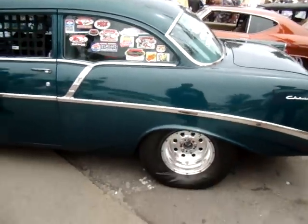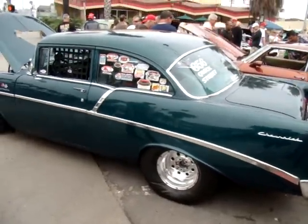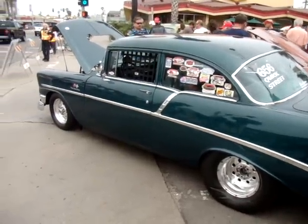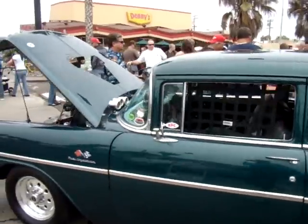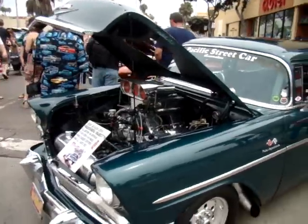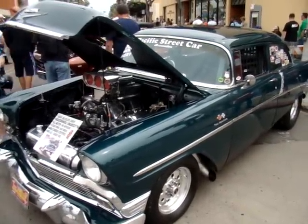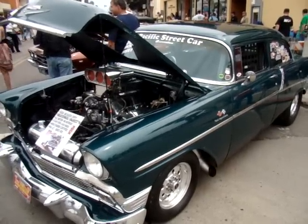Beautiful car. We got some nice cars here at the show. You can see more classic cars, hot rods, and souped-up cars like this '56 Chevy on the SoCal Beaches magazine website at www.socalbeachmag.net.